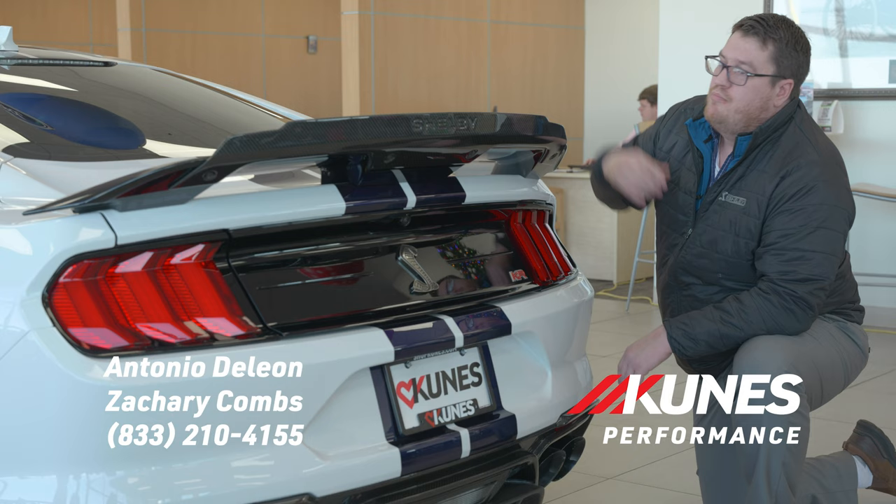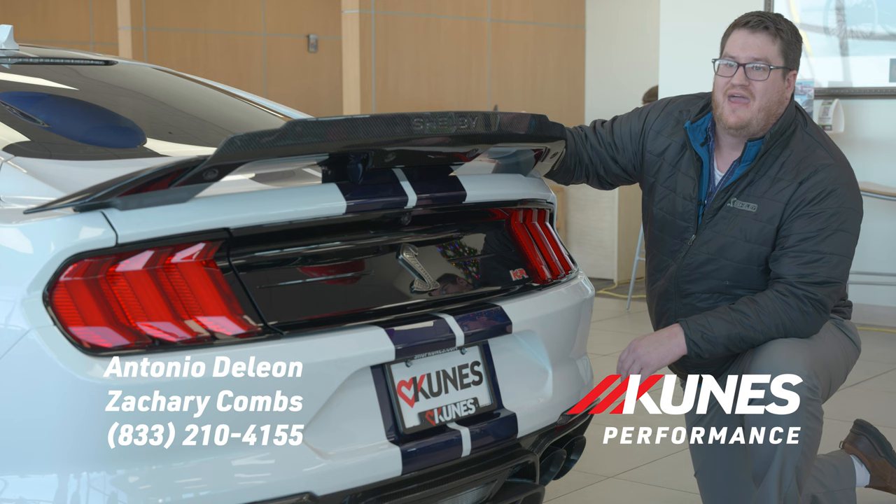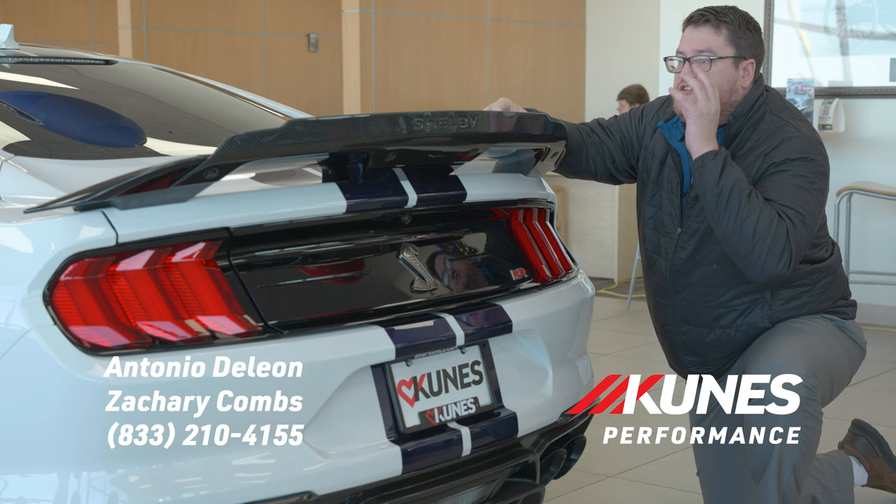Moving on to the rear of the vehicle, we have our custom GT500 King of the Road spoiler. You can see it is substantially larger than the standard GT500 spoiler. The reason behind this is the physics of the vehicle — you're going to need more aerodynamics. But the unique thing about this carbon fiber Shelby spoiler is it is also designed to keep the vehicle cooler with the airflow over the vehicle.